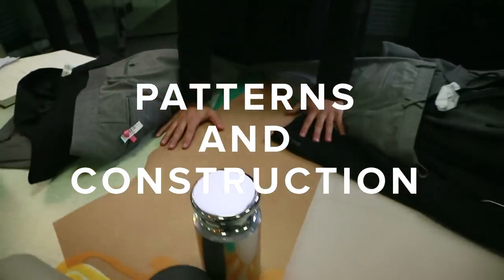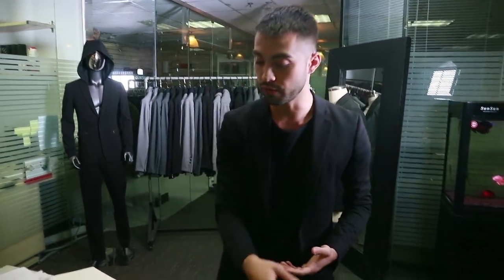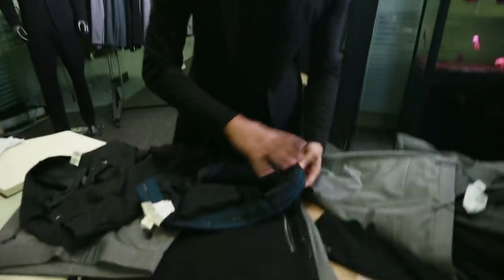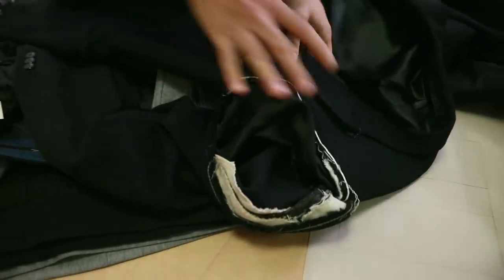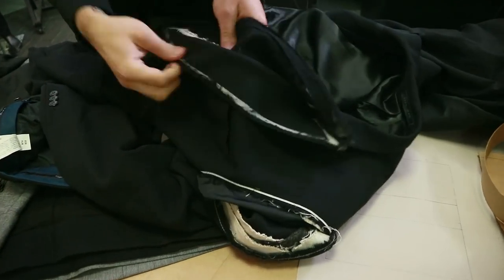We went from understanding how samples were made to a real construction of a classic suit — patterns and construction. A suit is not a t-shirt nor a jean; it's way more complicated in its construction. If you've ever seen one on the inside, you've got all of this going on: the waistband construction, things inside the sleeves that most of you are not even aware of — things like padding, shoulder heads, chest canvas, taping, and whatnot.